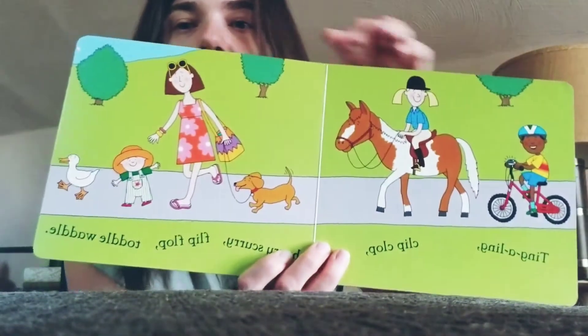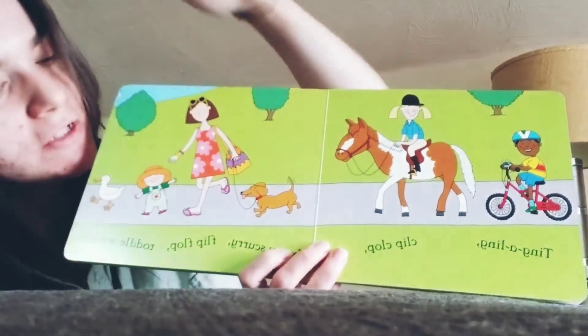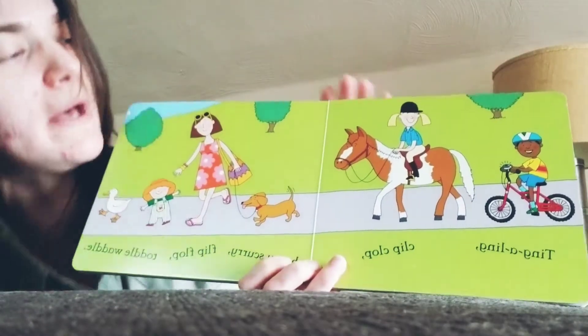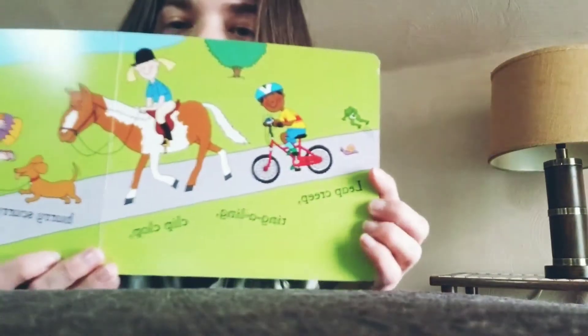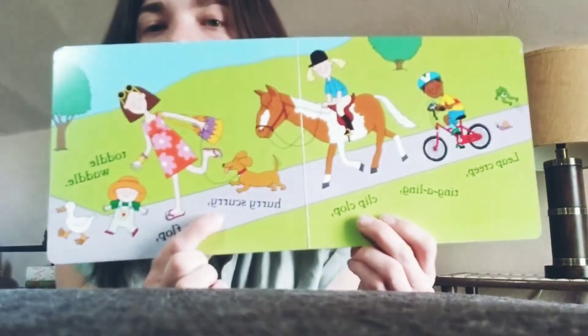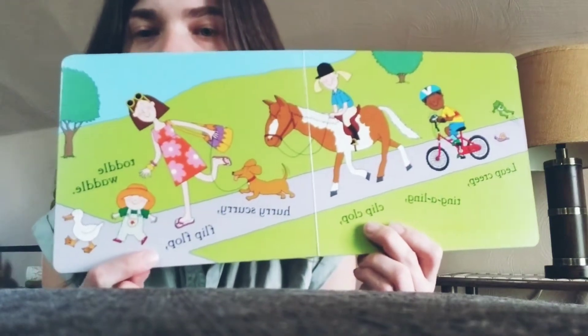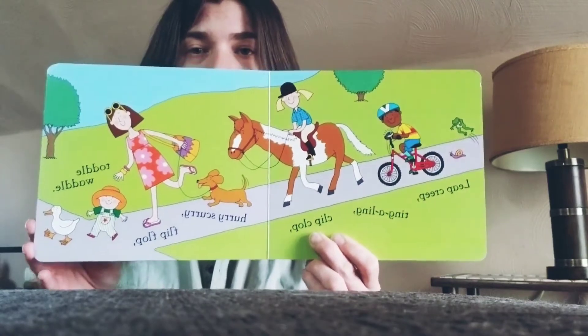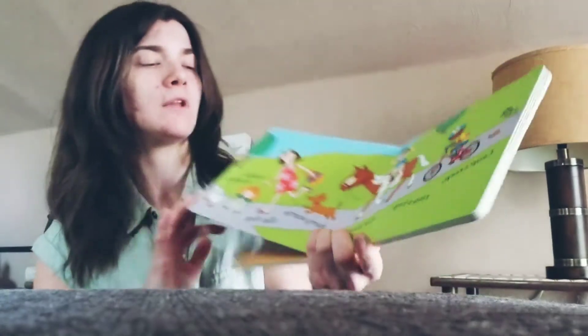Do you see the parade we've created? We started out with Duck and Toddler, and then we've got Mom and Dog. And then we've got a horse and bell on our bicycle, right? Very cool. Now we have a frog and a snail. We have a leap-creep, and then we have a ting-a-ling, and a clip-clop, and a hurry-scurry, and a flip-flop, and a Tottle Waddle. Look how long our parade is getting — our parade of people and animals. How fun.